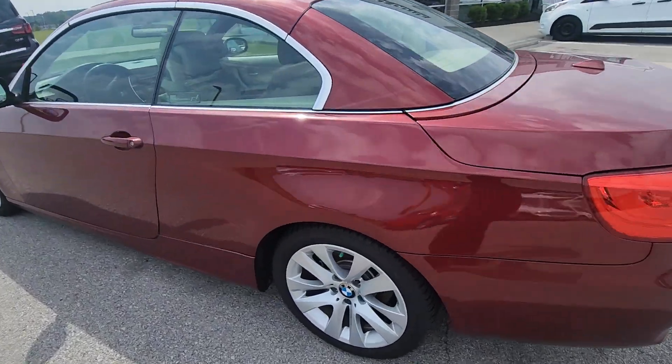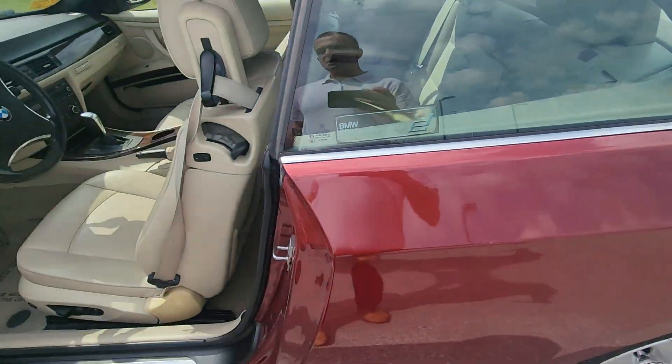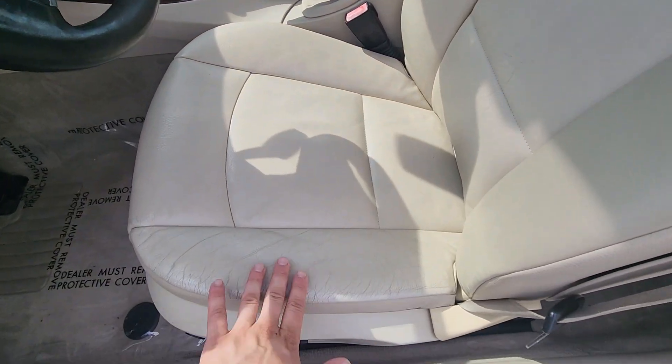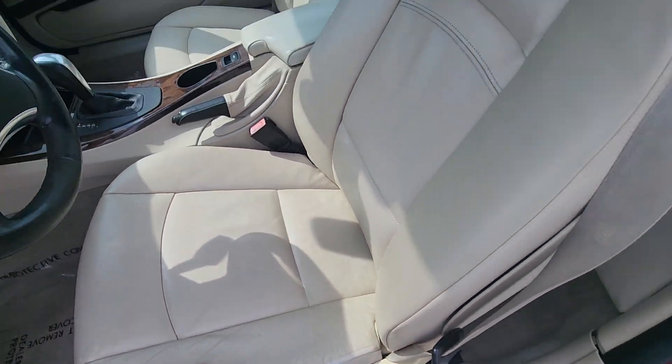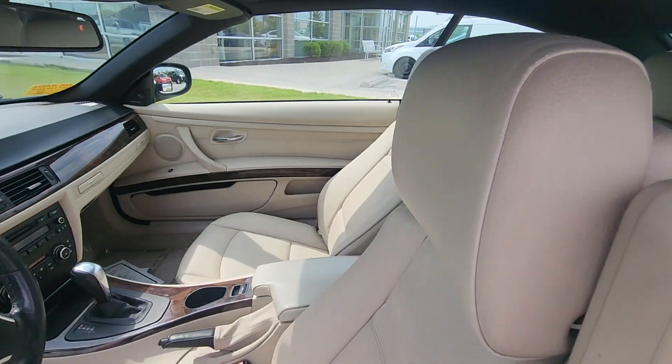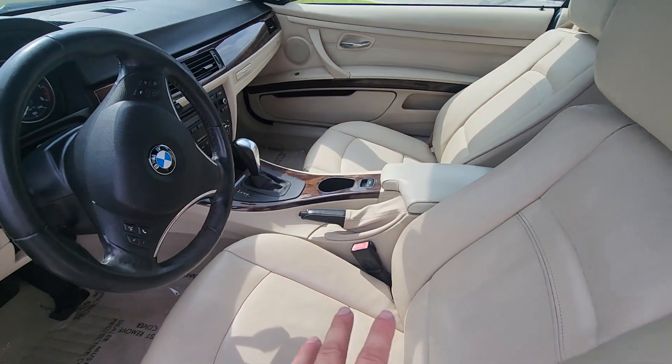Moving on to the interior — you got the leather seats in here. You're not going to see any major signs of wear, maybe just a little bit right here as you can see, but it's not bad at all. Whoever owned this vehicle last took excellent care of it. Very nice, very slick look — I love the trim there.